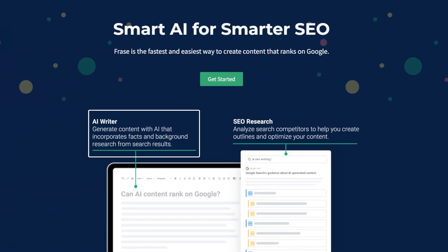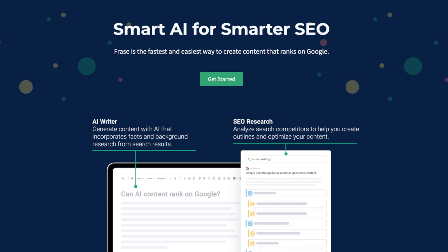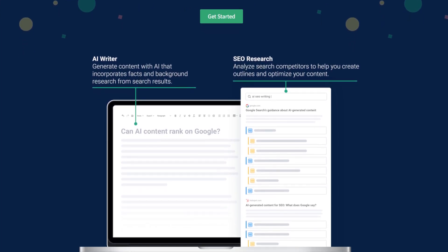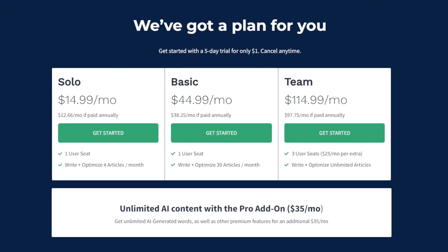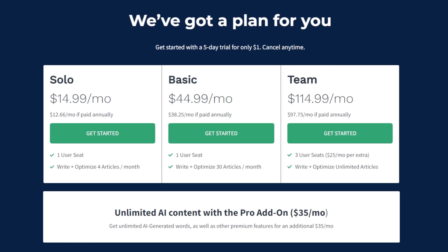Frase is an AI tool that automates content creation — from researching keywords and topics to generating outlines and writing drafts. Its built-in optimization feature shows keyword suggestions based on competitors' content to help your article rank higher in search results. Users can use the AI Write feature to automatically create content based on templates, with all analysis results presented within the editor's sidebar so you can optimize content while writing. Frase's significant drawbacks are its high prices and lack of a free trial, with several features only available as add-ons, so it's best recommended for business owners focused on content marketing.